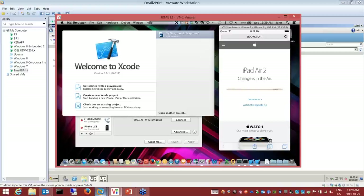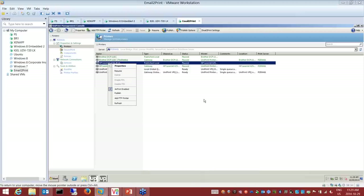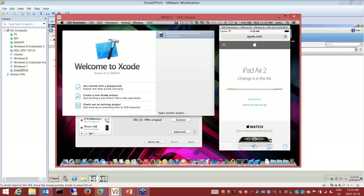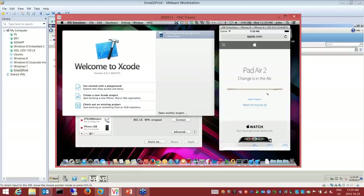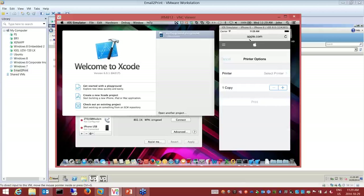Let's go back to my server. I enabled one printer, and let's say I want to enable the Brother printer as well. Simple: right-click, AirPrint enable. I go back to my device, select print, select the printer, and that other device will appear in the list. So it's that simple, but that's specific to Apple iOS AirPrint devices.